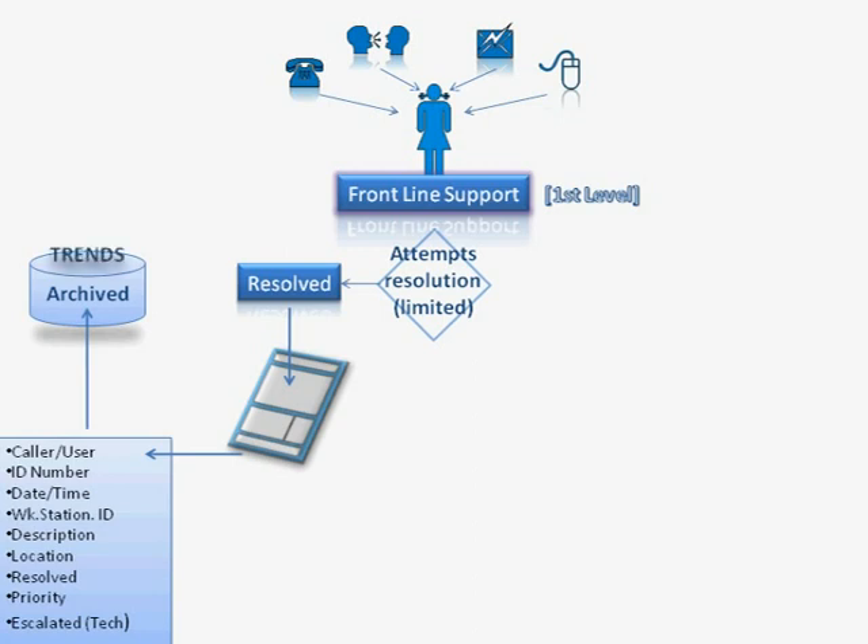Archived information allows us to analyse it and we can see trends — for example, trends in time. The date and time stored on the form and when the call was resolved allows us to see how much time it took to resolve the call. This allows the helpdesk to see how well they're performing and whether they're resolving calls in time.